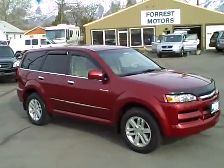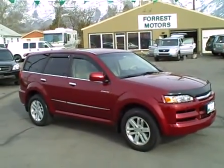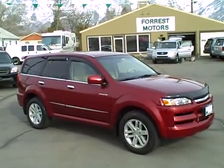Beautiful car in impeccable condition at only 54,000 miles — should have many, many miles of good service left in it.